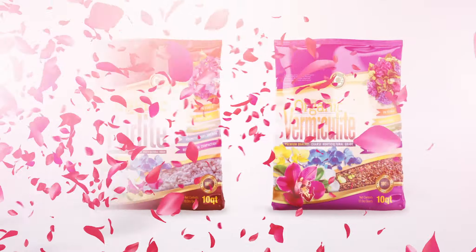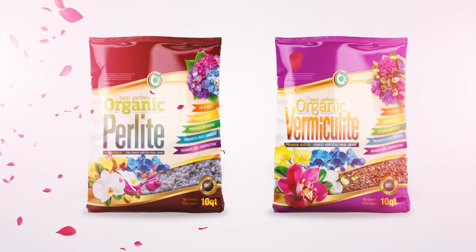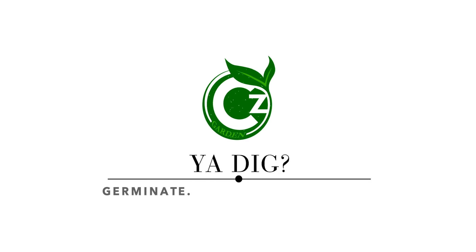When it comes to perlite and vermiculite, there is none better than C's premium grade soil amendments for your organic garden. C's Garden — Germinate. Propagate. Cultivate.